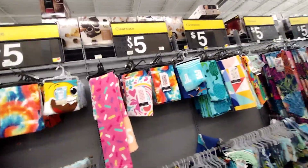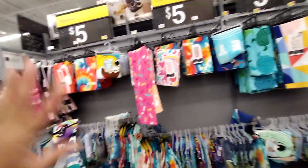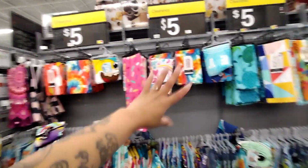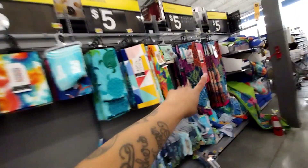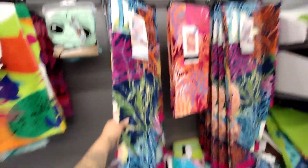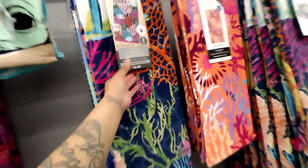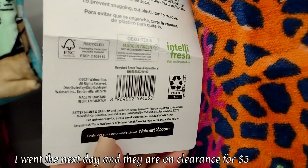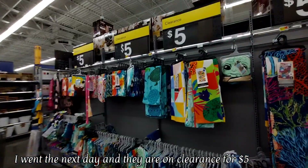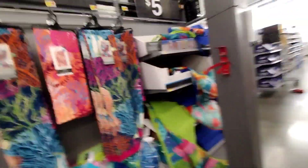I just spoke to an employee and she said she's having the same problem — other people are also saying they're coming up at regular price. I scanned the $12.96 bigger towels, which are supposed to be on clearance for $5. The employee went to go check and fix what's going on.